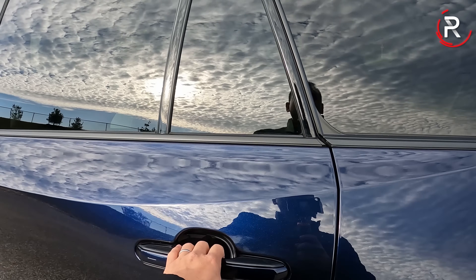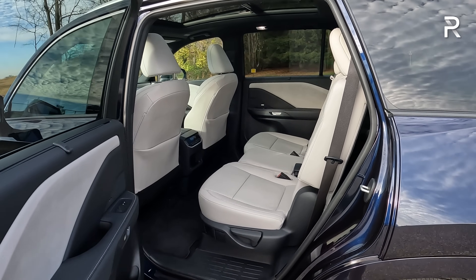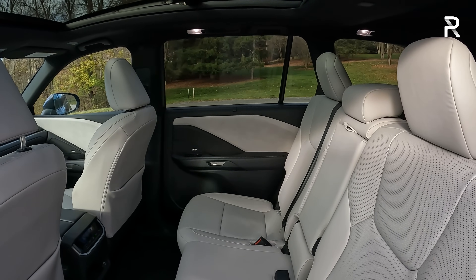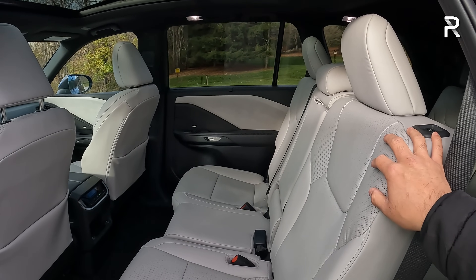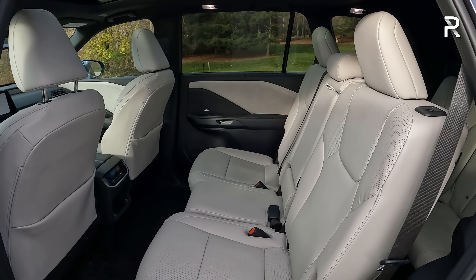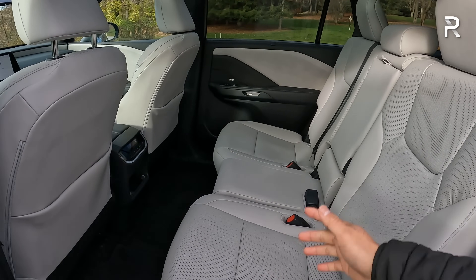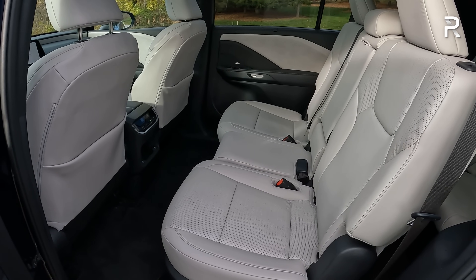Moving on to the second row — this is a family SUV, so consumers are going to check it out thoroughly. My tester has the bench seat, which I actually hadn't seen until Lexus dropped it off. The hybrid versions only come with captain's chairs, limiting seating to six. With the bench and Birch Nulux interior it looks good, and it's very wide — you can actually fit three average-sized people across, though if you're a little wider it may be tight. The upper door panel here is slightly padded with a little harder plastic below.